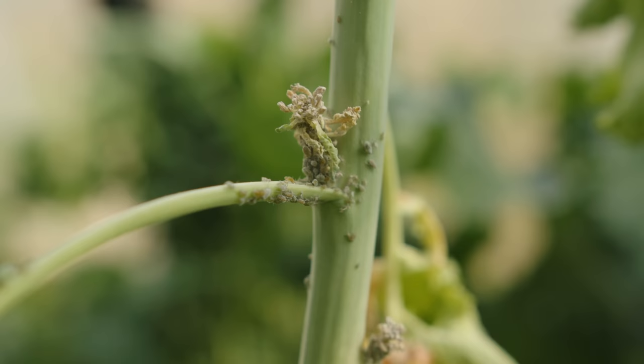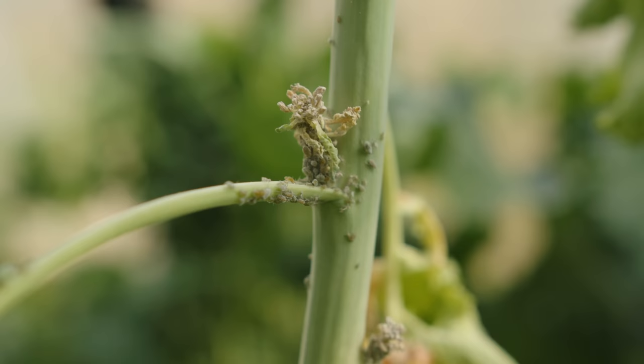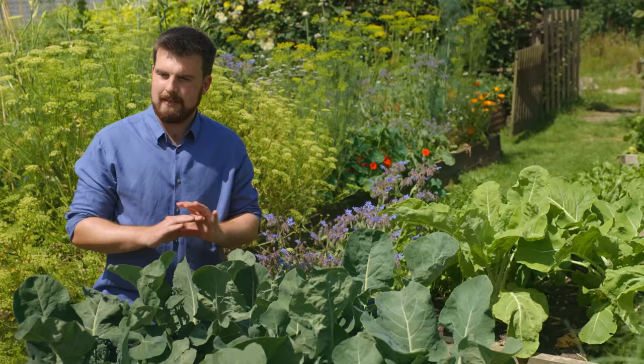The first pest I want to cover is aphids, or greenfly and blackfly. They're very common and they'll be somewhere in your garden — even if they're not causing an issue, they're part of the natural environment.